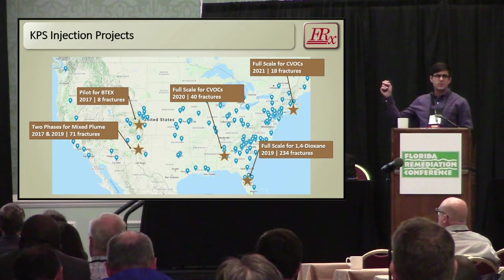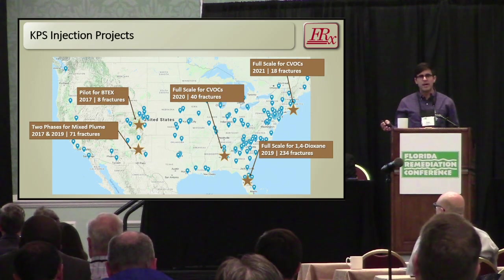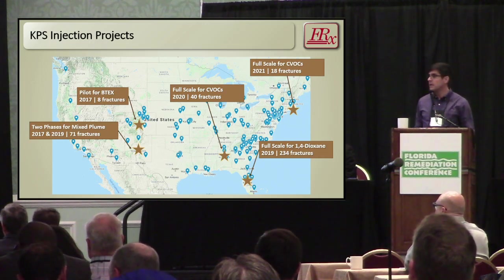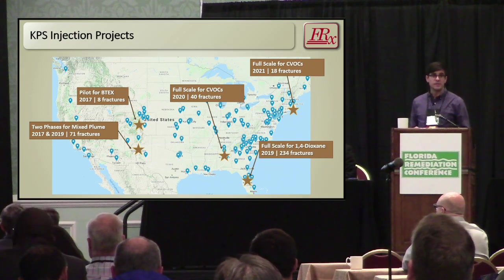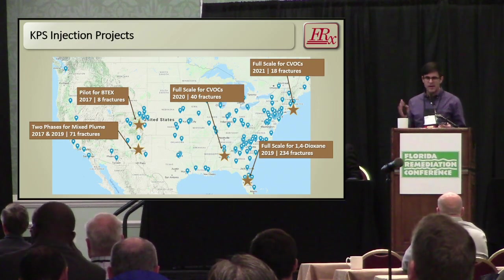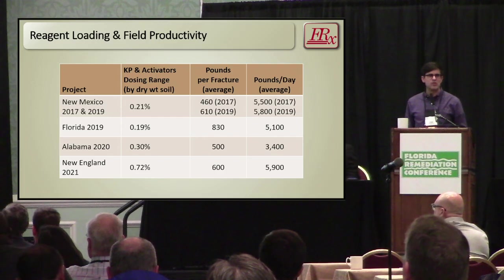Since 2017, we've done five or six projects at five different sites. The first was the USD site in Colorado — the first injection of KPS in the U.S. Closer to here, our largest project was for 1,4-dioxane. Most recently, we worked in New England to treat a variety of chlorinated solvents with a little bit of LNAPL. I'll walk through some metrics that we use to judge productivity.